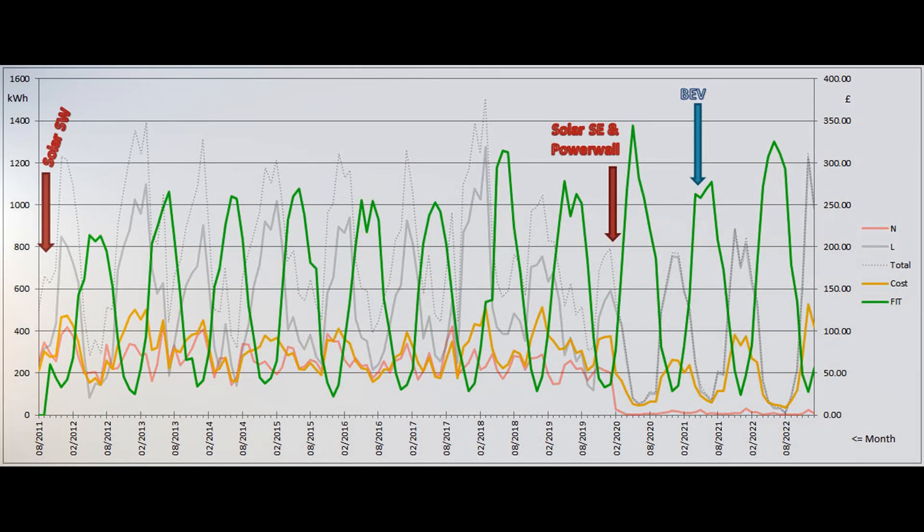The monthly electricity bill is shown by the yellow line on the right hand scale, and the green line shows the monthly contribution to the feed-in tariff payments which we still get for the old southwest array's production, with both lines changing to a more favourable direction.